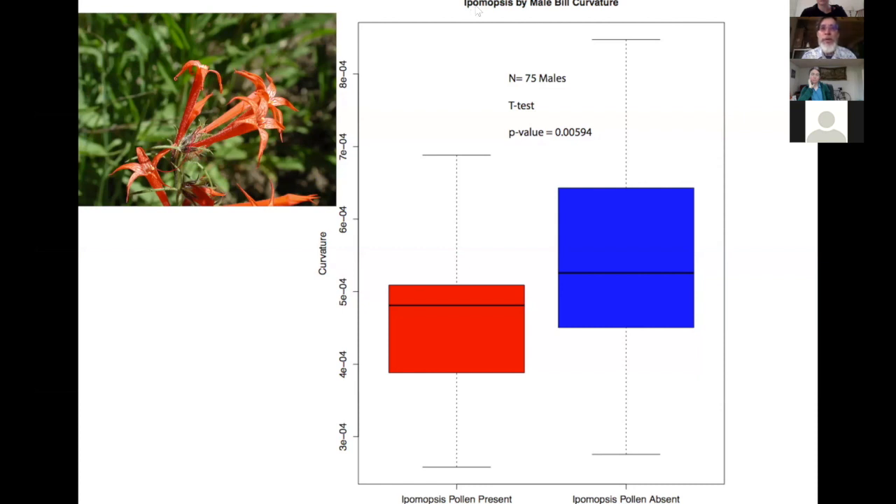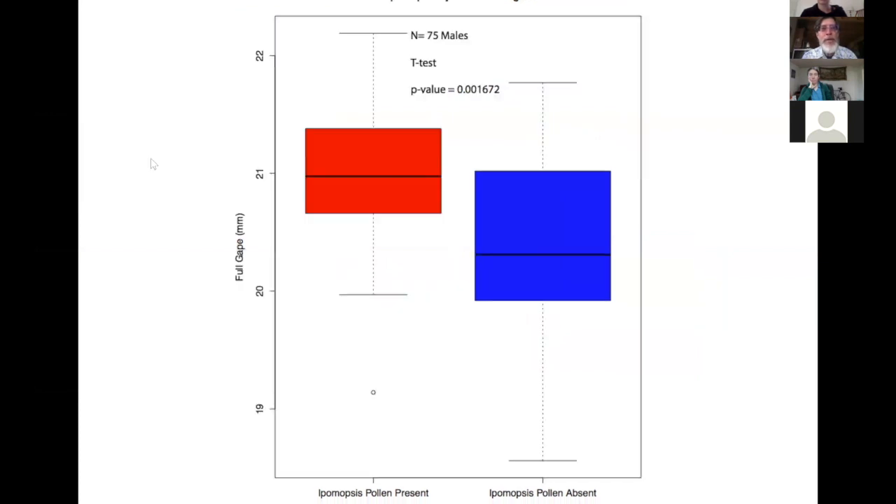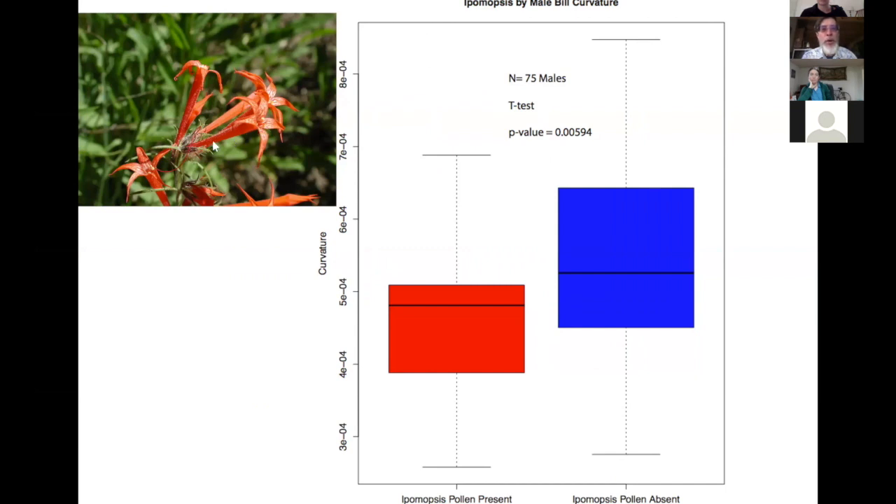Plotting against the curvature of bills, showing how curved the birds' bills are, and whether or not the birds have pollen from Ipomopsis — common name Scarlet Gilia — he found that birds visiting that Ipomopsis tend to have less curved bills. That makes sense because it's a pretty straight flower tube. Similarly for bill length, the ones visiting the Ipomopsis are the ones that tend to have longer bills, since it takes a long bill to get the nectar back there — it's a red flower, as are most hummingbird-pollinated flowers.